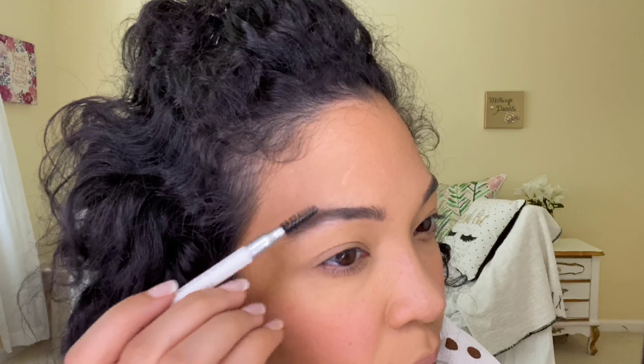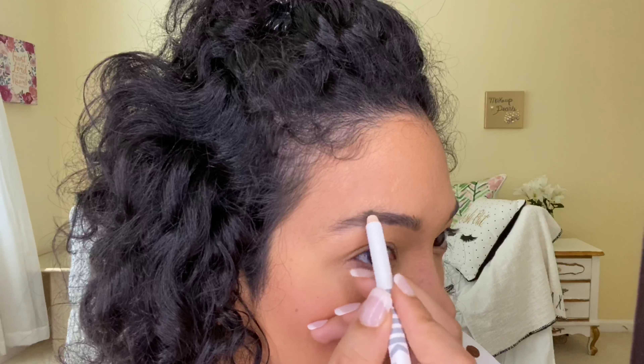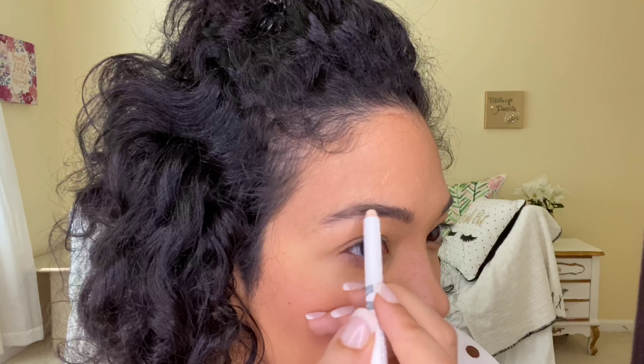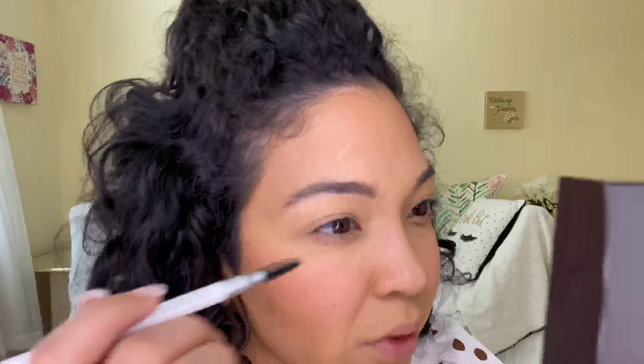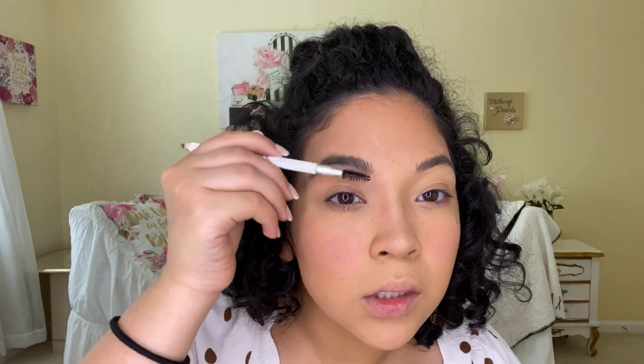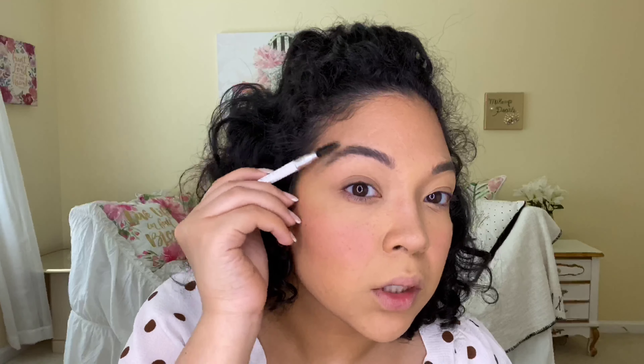That feels so different — I'm not used to that. I can feel the difference in the formula. I feel like my hairs have gel in them, which I know it has gel, but I just wasn't mentally ready for that. I've never had anything with this formula before, so it's nice. I'm just combing upwards and combing out, filling in wherever it's sparse.